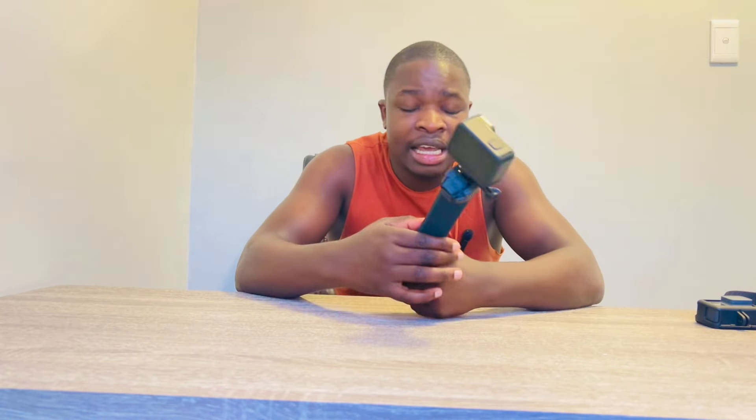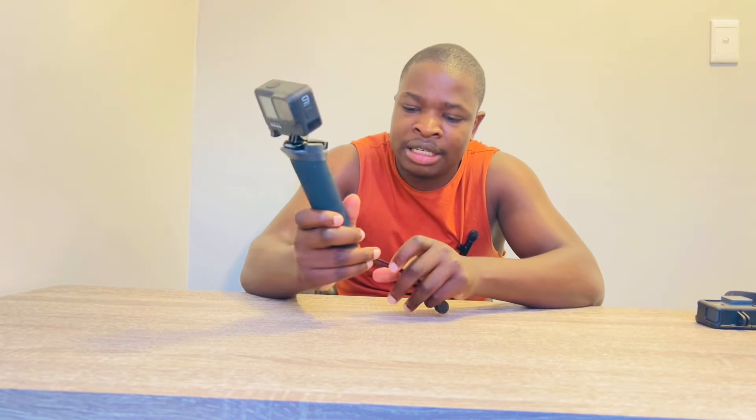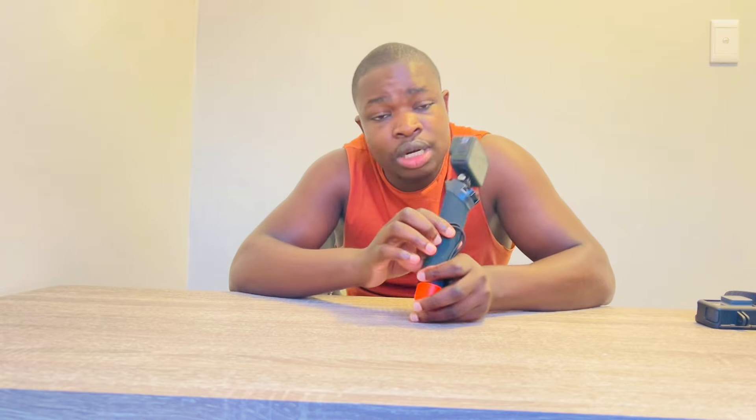This is the camera we used when we went to Zimbabwe last year, and I want to vlog in Zimbabwe again this year — around the end of January or February. We're using the GoPro 9 Black. If you want this camera you can just Google it.